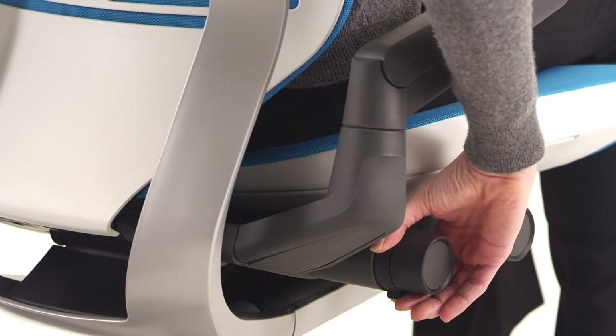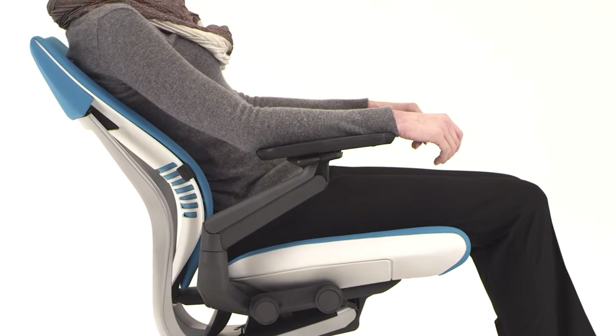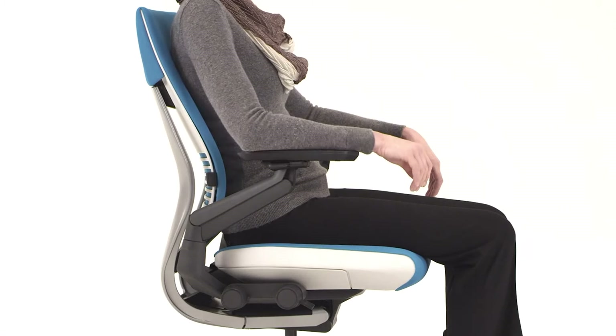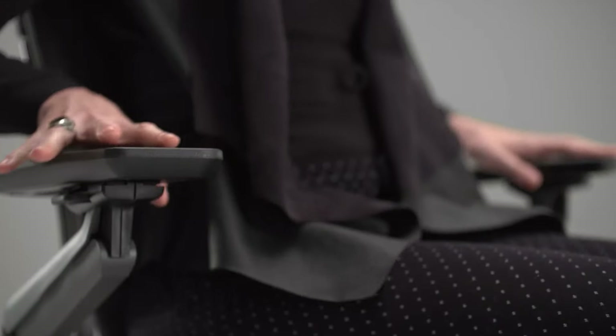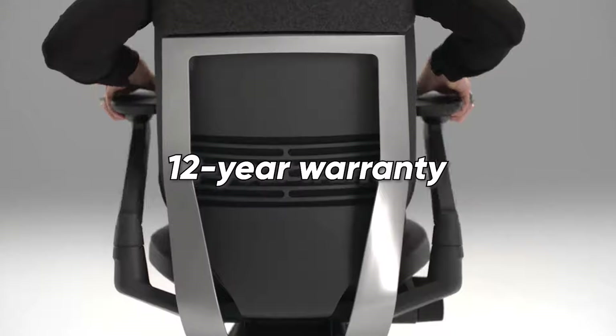One thing that we particularly loved about this office chair is its all-day comfort and back support feature. This allows the seat and back of the office chair to move together and sync to follow your body's natural movements, which helps improve your posture and prevent you from slouching or hunching over while you work. In terms of durability, this office chair is built like a tank — it has a heavy-duty steel frame that can support up to 400 pounds, and it comes with a 12-year warranty.